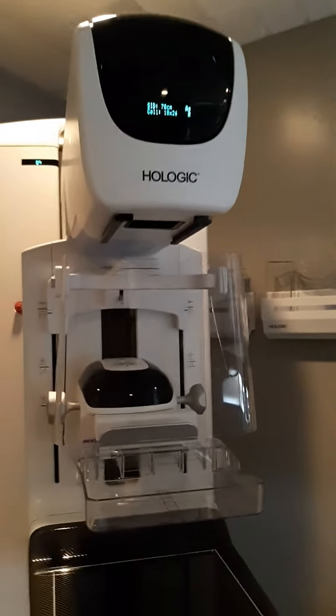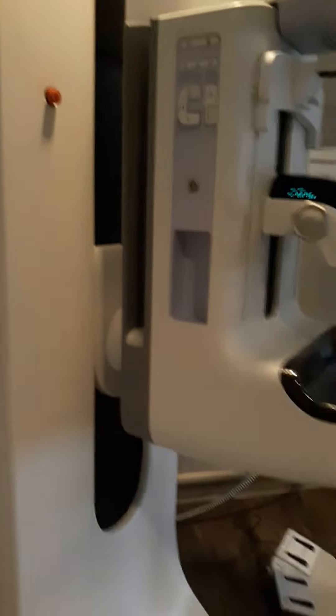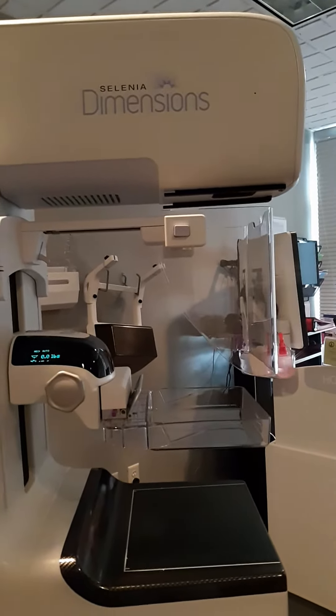This is really high tech — the 3D machine for a Nanogram.